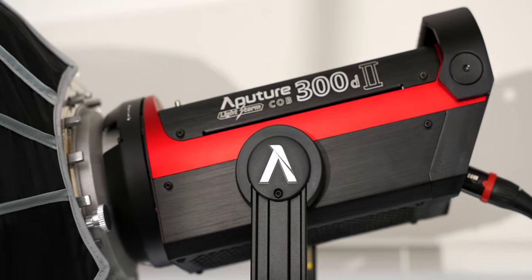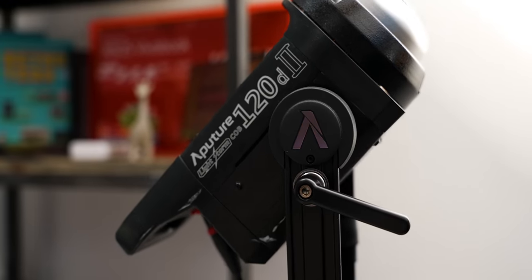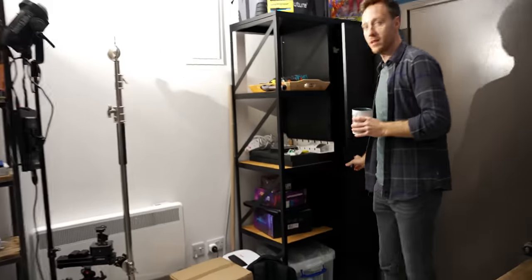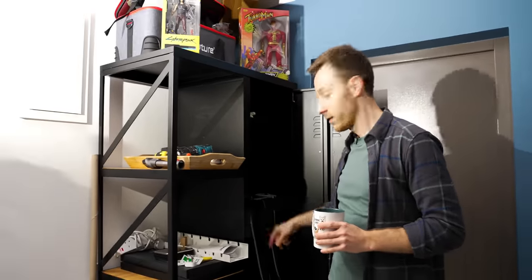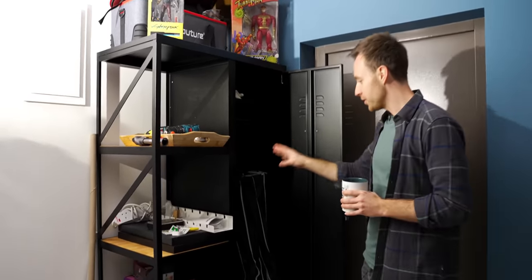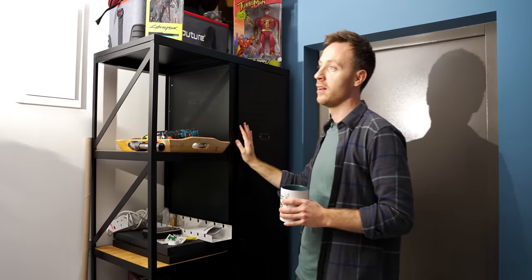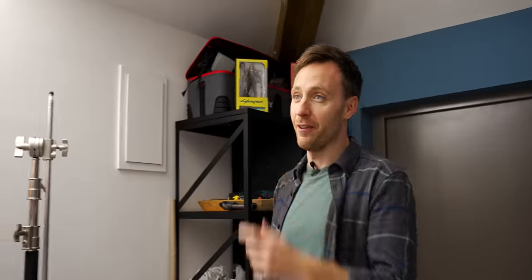Generally this is my setup: I'll talk to camera, Pete wouldn't always be there. I've got the Aperture light — that's the C300D2 — and another one, the older C120D2, with a big umbrella dome. There's a little locker for storage, where Pete and James go if they've done anything wrong. Despite the new space, I didn't have room for the whole dome to go up.